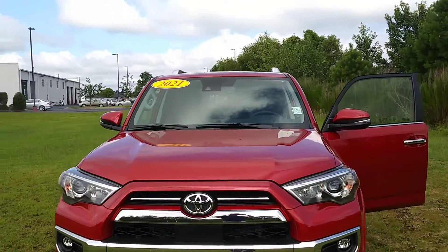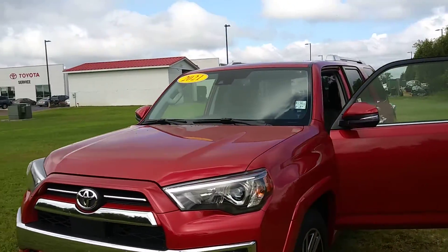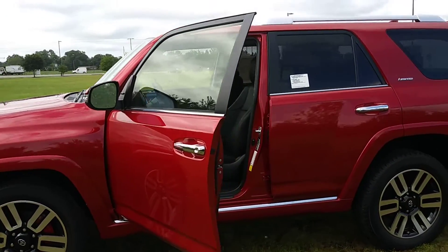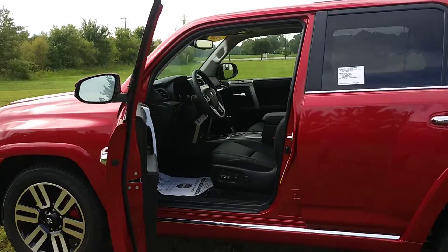This is one of Toyota's best-selling vehicles. It's been around for a long time. Let's take a look at the inside.